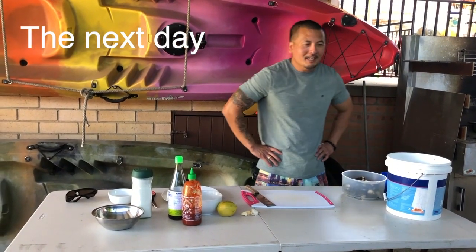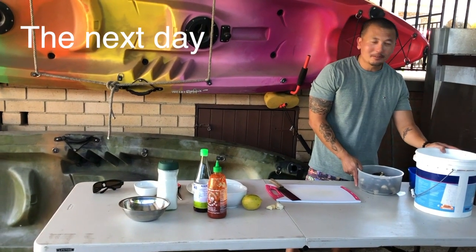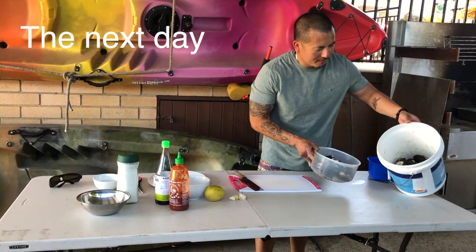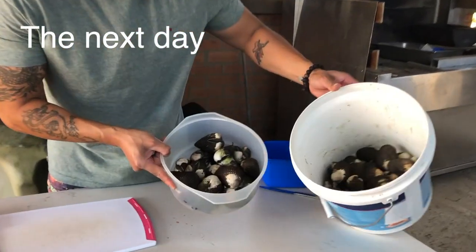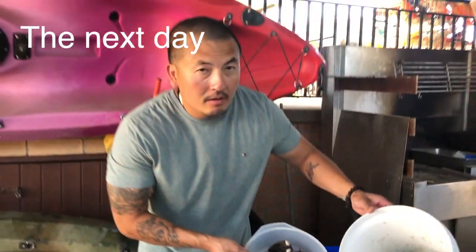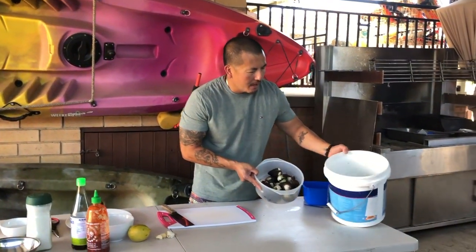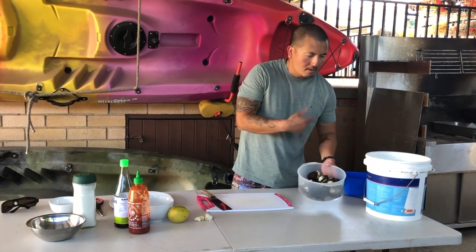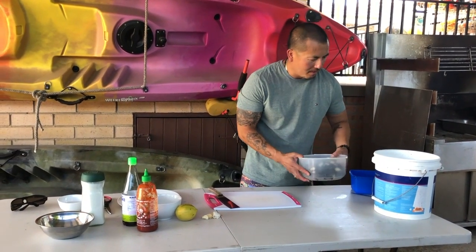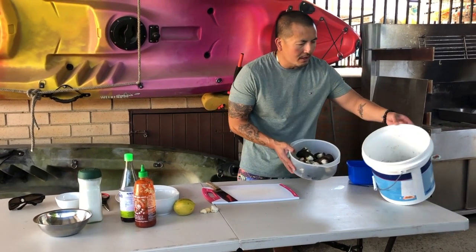We're back from our foraging and as promised here's another session of our catch and cook. I'll show you the result of yesterday's catch. There's more or less about 50 odd cockles in there and that's just due to our foraging. There is a limit — it's 50 per person per day and there were a few of us cockling yesterday so we were well under the limit, but nonetheless there's still quite a few here.